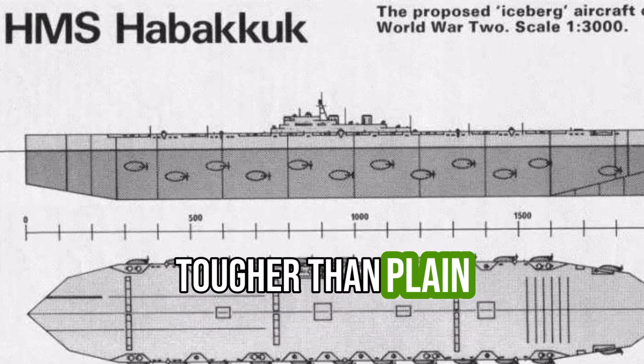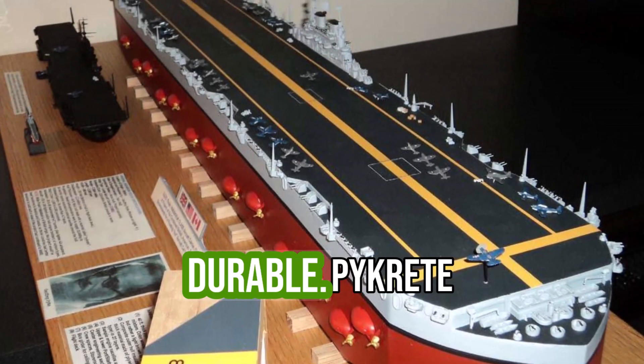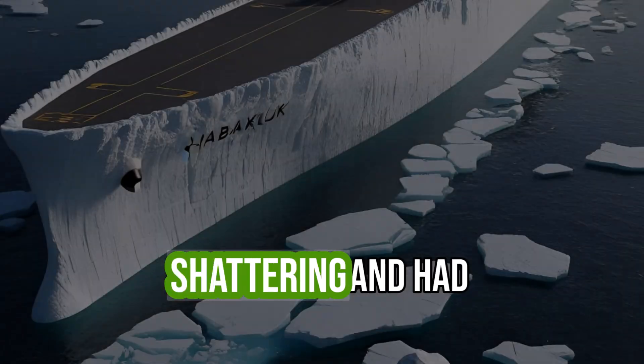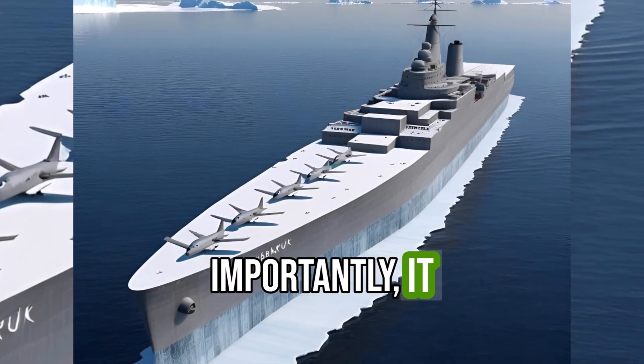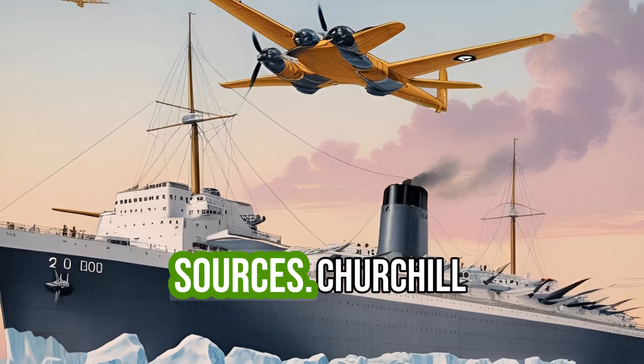Pycrete was tougher than plain ice, resistant to melting, and extremely durable. It could absorb bullet impacts without shattering and had a much slower melting rate than normal ice. Most importantly, it could be produced at low cost on a massive scale using available sources.